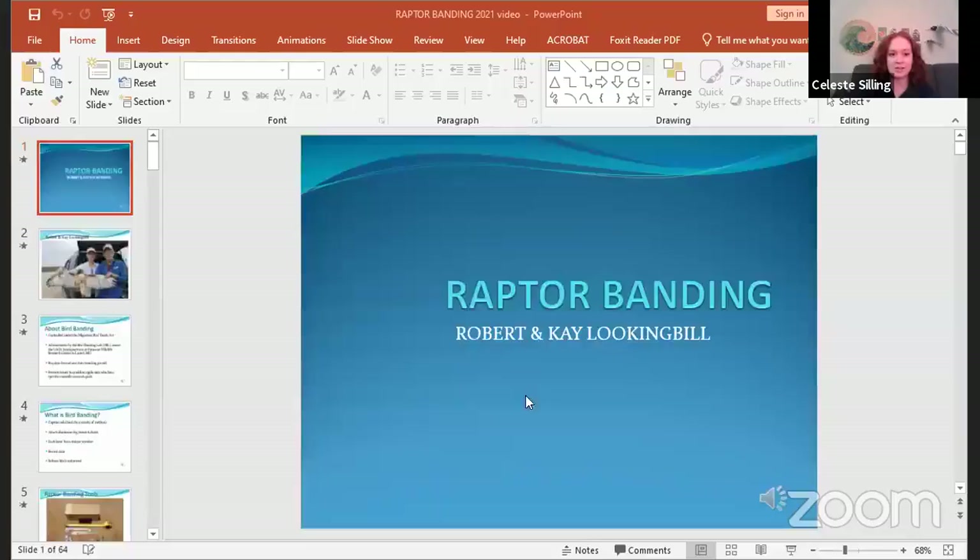Hi everybody and welcome to the last presentation of Virtual Bird Bash. Right now we're going to hear a presentation by Kay and Robert Lookingbill about their experience banding raptors. If you have any questions for Kay, you can go ahead and drop those in the comments and we will try to get to those at the end. Enjoy.